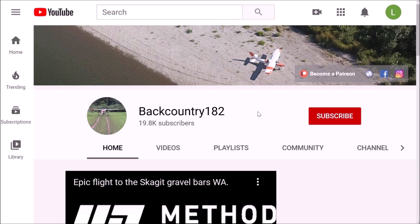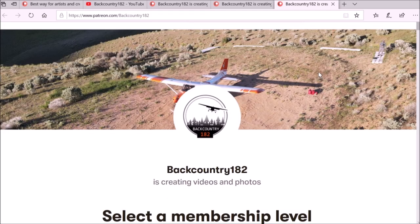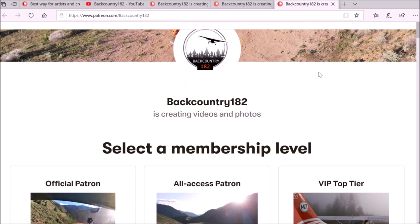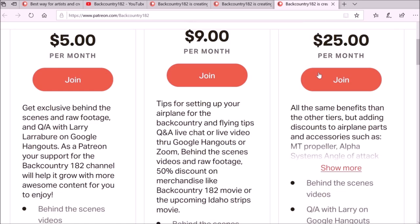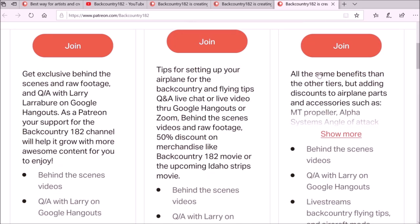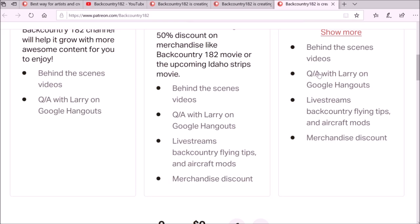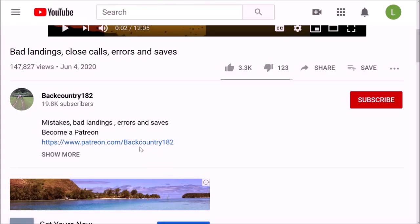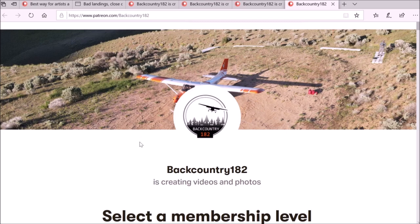Thanks for watching. If you want to join me on Patreon to support the Backcountry 182 channel, go to the YouTube channel on the right-hand side — there is the link and it takes you to the Patreon page. You can see all the tiers and what it's all about. Also, there is a link for Patreon in the description of the video on the Backcountry 182 channel. Thank you for watching — it would be amazing if you guys are interested and give some support.